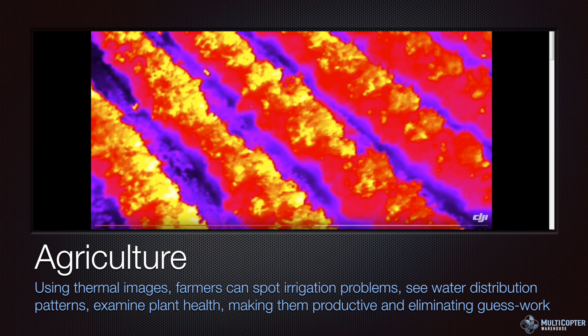In agriculture we're starting to see a lot of different uses — from irrigation to water distribution patterns, and the ability to examine plant health. There are all kinds of things they're doing based on the heat signatures of plants, ground, and water, so they can be more efficient in planning irrigation deployment, drainage, and how plants are developing.